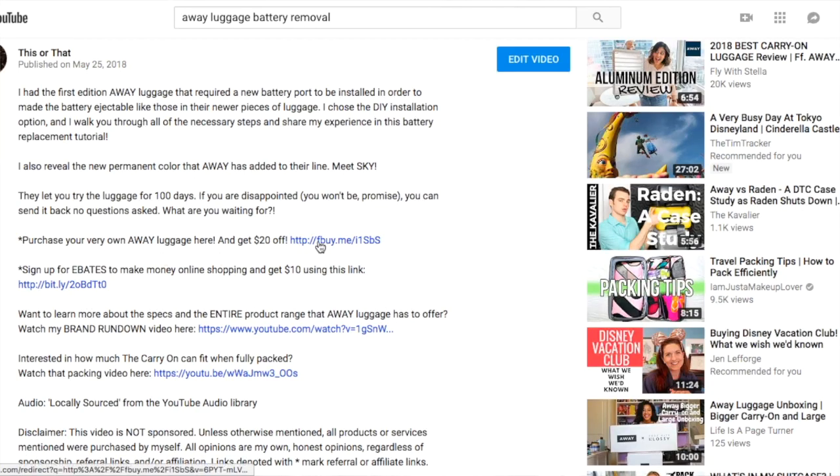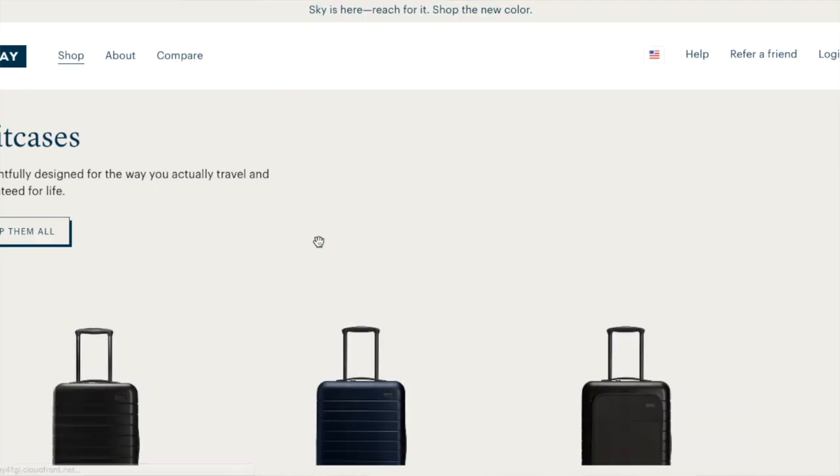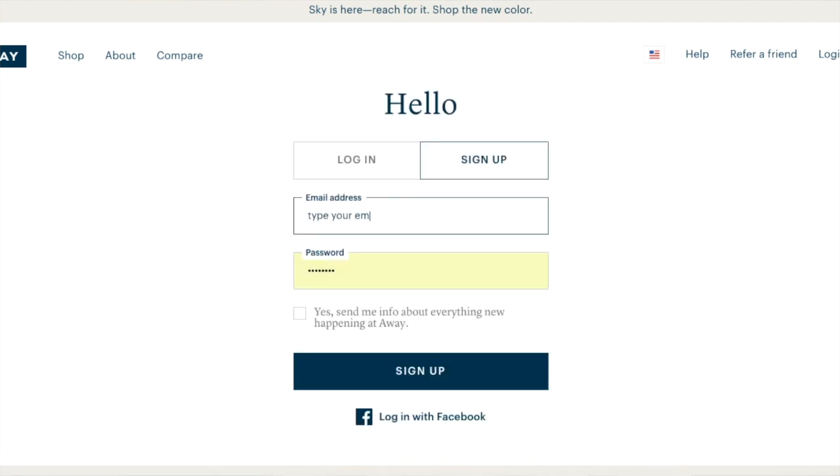One of the main comments I get all the time is: how does your discount code work? In the description box I have a link where you can get $20 off using my referral link to order your luggage. You navigate to that link, click on it, and it takes you to the Away Luggage website. From there, set up an account, add the item to your cart, go to checkout, and the discount will be applied.